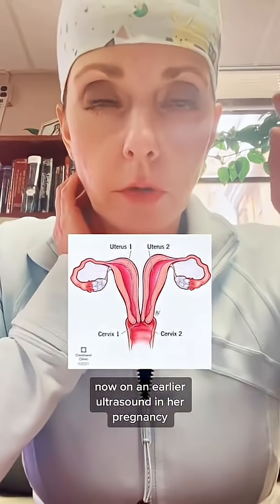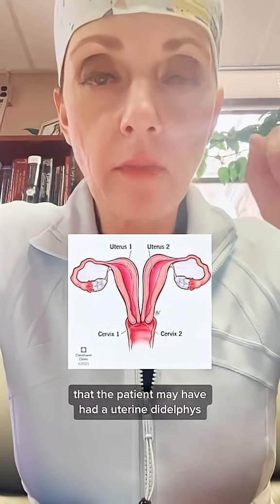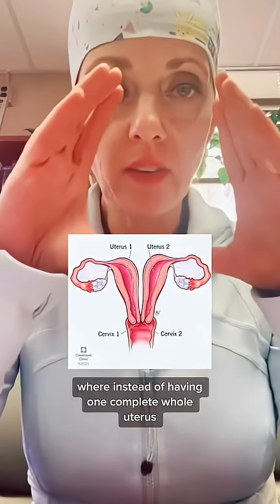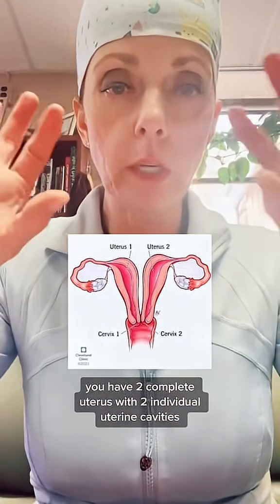Now on an earlier ultrasound in her pregnancy, it was suggested by the person who read the ultrasound that the patient may have had a uterine didelphus — where instead of having one complete whole uterus, you have two complete uteruses with two individual uterine cavities.